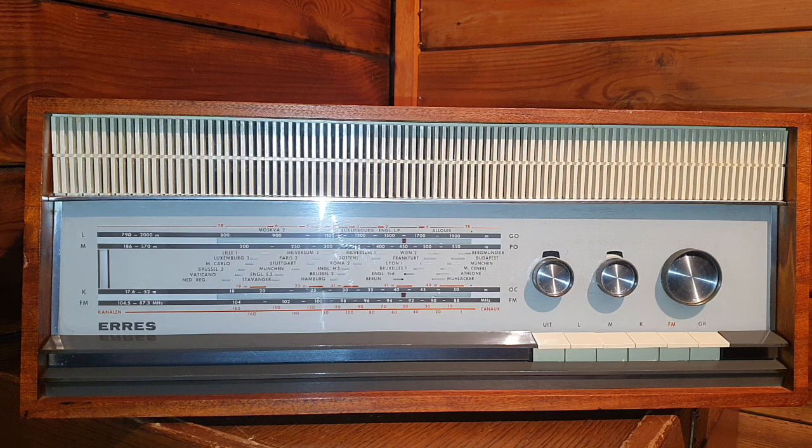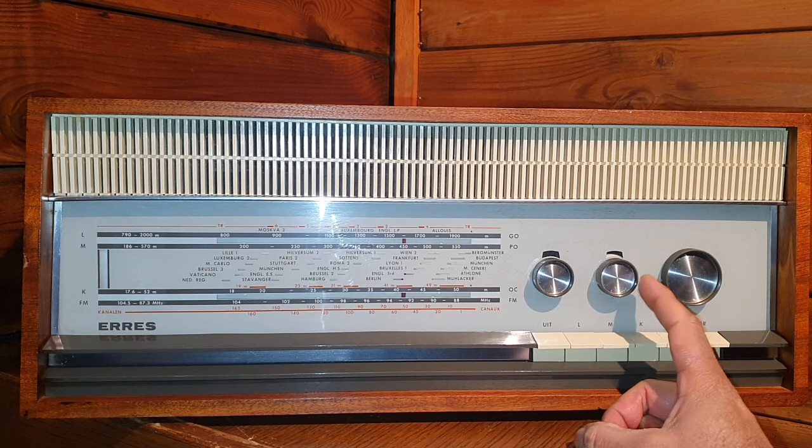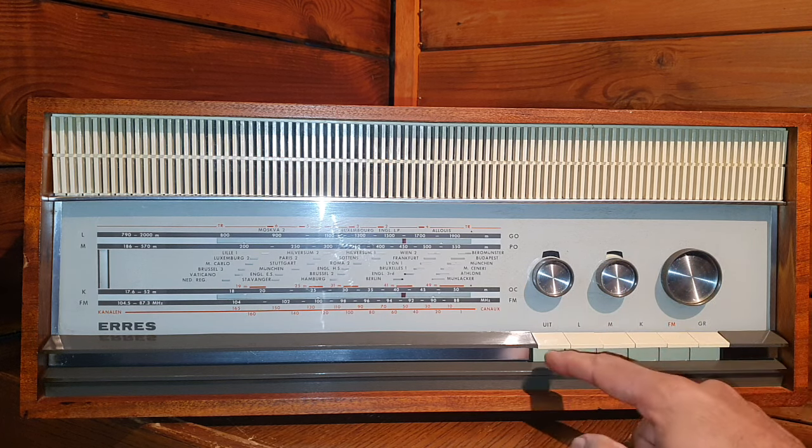Today we're going to try to listen to shortwave this evening on this radio — to see after all those years how it performs. Here is the volume control, this is the tone control, this is the tuning, and here are the buttons.